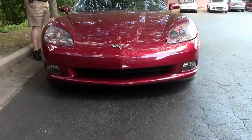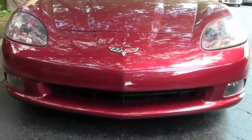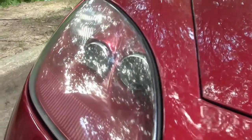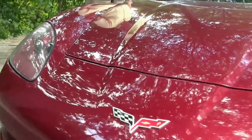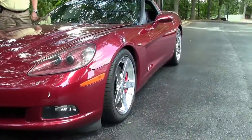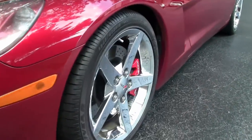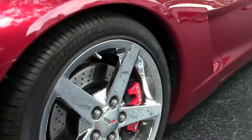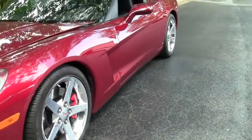Six-speed manual, has a glass top. It's a targa top which can go out and go in the back — we'll show you the hatch in a few minutes. Dual power seats. It has Goodyear Eagle F1s. Alpine CD system. It's a little over 24,000 miles.